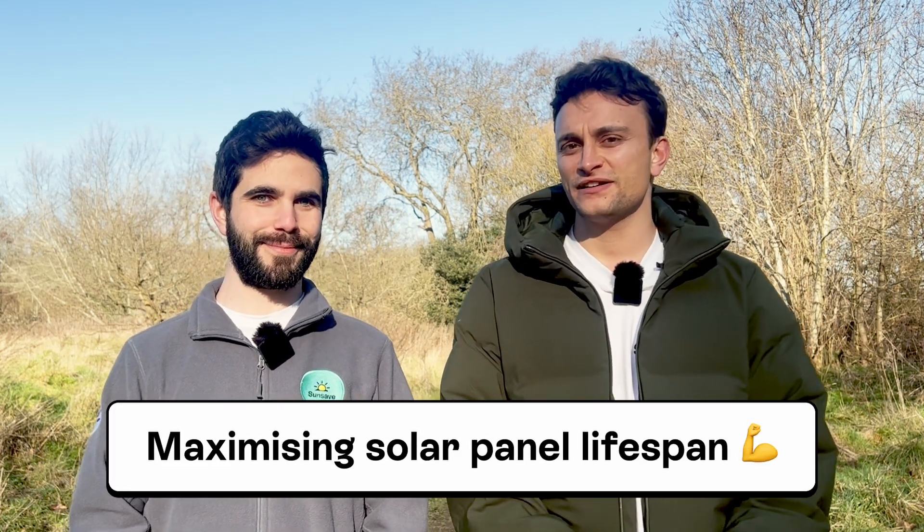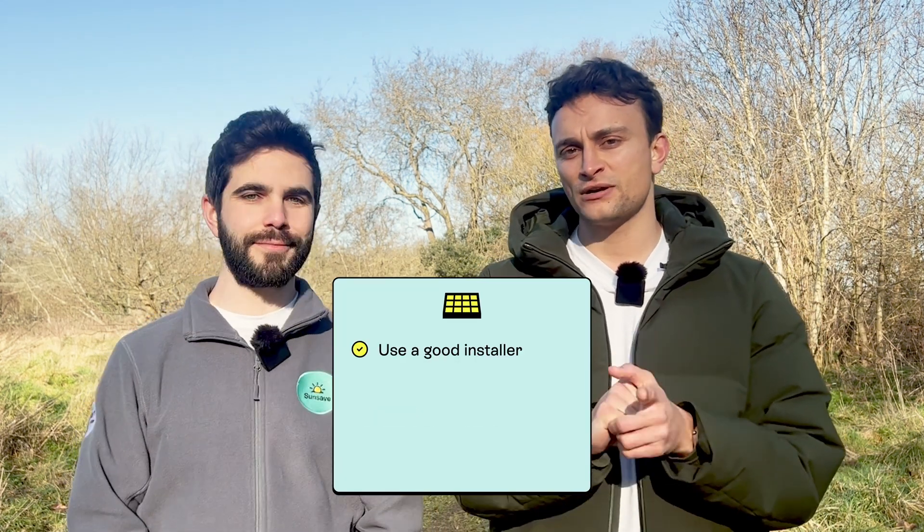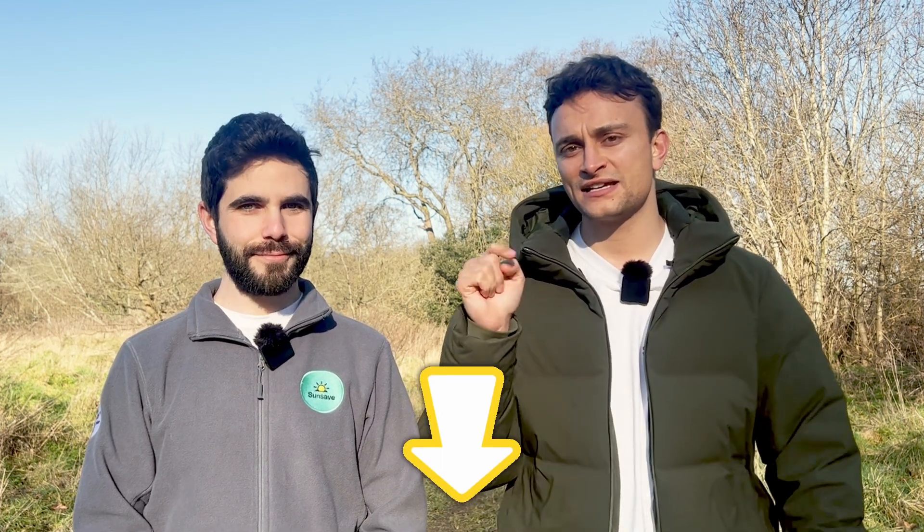Charlie, is there anything people can do to make sure that their solar panels last as long as possible? Yes, there sure are — specifically four. Number one: use a good installer. Sounds very obvious, but there's no point getting premium kit if it's going to be ruined by an improper installation by cowboy installers. Always make sure your installer has the right accreditations and lots of good reviews. We've done a whole article on the best installers in the UK — the link is in the video description.